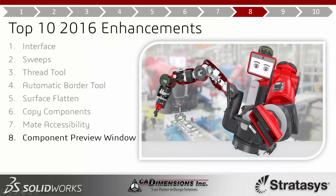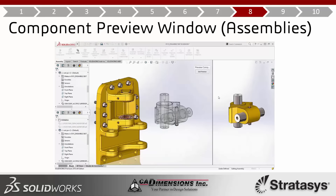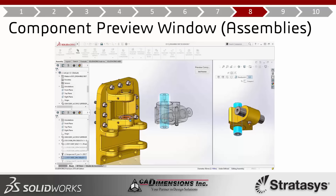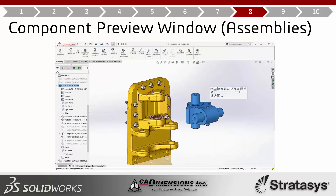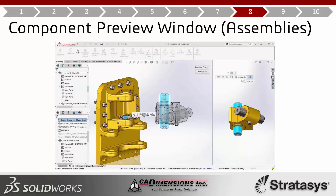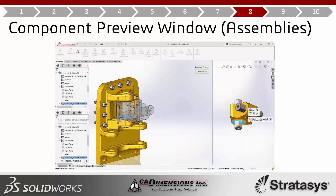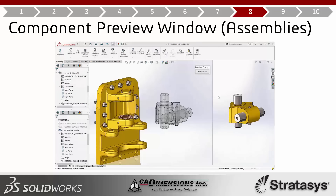The component preview window is related to temporary transparency. It splits your assembly into two panes that are linked together. Select a sub-assembly, choose component preview window, and you can work with both panes independently but with linked selections. You can make selections from either window — whichever provides easiest access — and even control-select to mate across them. It works like isolate: hit exit preview and you're right back to the main assembly. Very useful for mating in obscured locations.